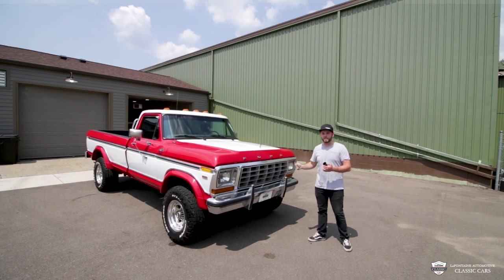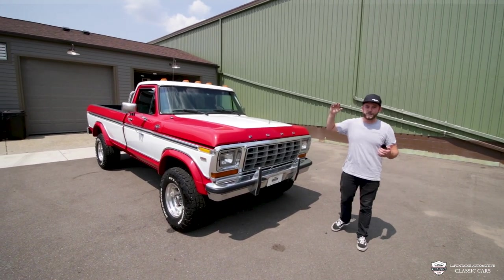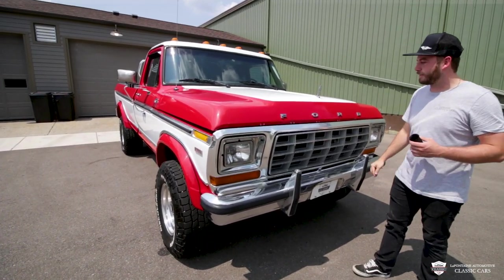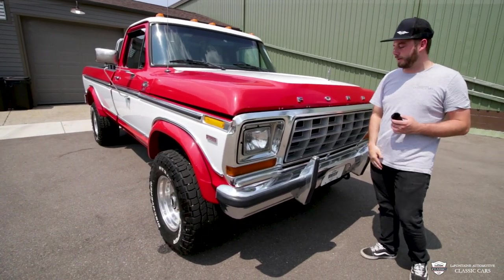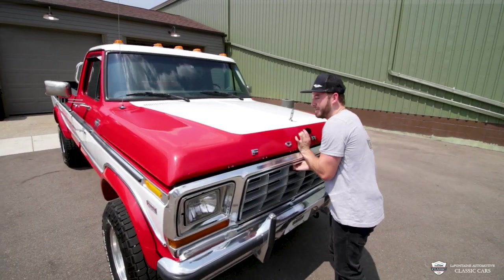All right guys, we're going to get right into this one. I'm going to start by popping the hood, but first take a look — red with the white accents. This is very, very pretty. I love the big Ford lettering across. There's a little bit of adhesive left behind from an old bug guard; we can get that off of there.